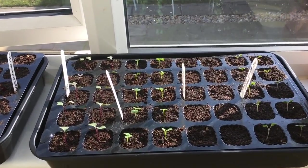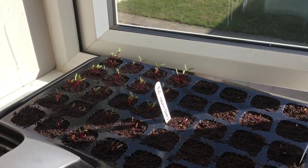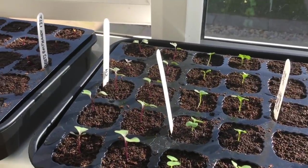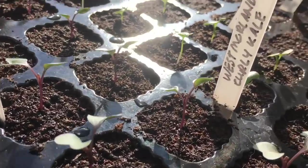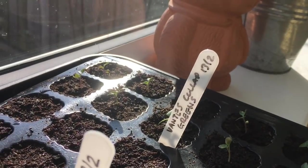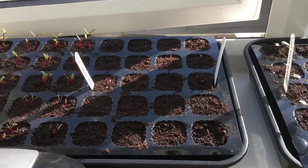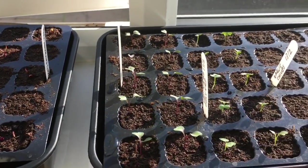This is the kitchen windowsill and it points southwest. As soon as things germinate they come here — we've got some chard, some Boltardy beetroot, some kale, more kale, garlic chives which haven't germinated yet, and some collard greens. This gets a lot more sun. It's not a lot warmer, but I think things get too warm at the moment — they get a bit too leggy. So I prefer lots of light and not so much heat.